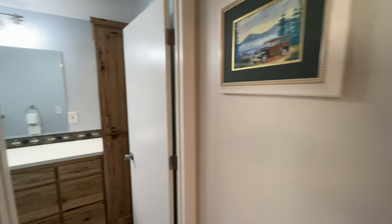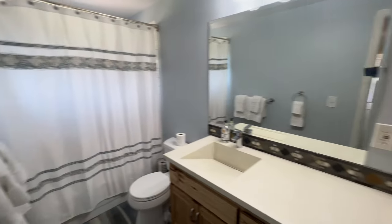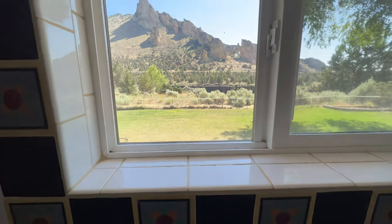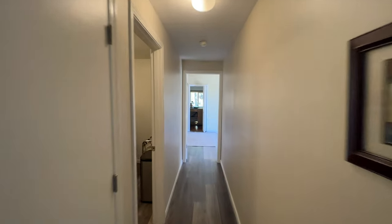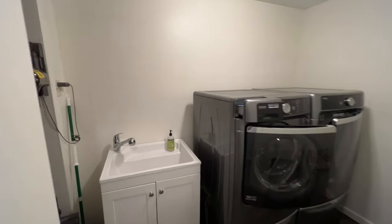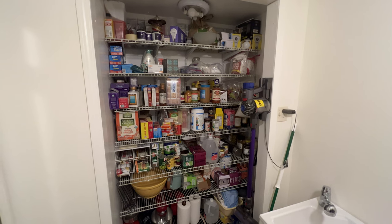The guest bath is really awesome — has the same tile floor and solid surface counter, and a really cool tiled shower. While you're in the shower, look out and see Burma. It has the same radiant heat control, so nice warm feet in the guest bath too. Nice utility room with the same flooring, utility sink, and a closet used as a pantry that really helps with storage.